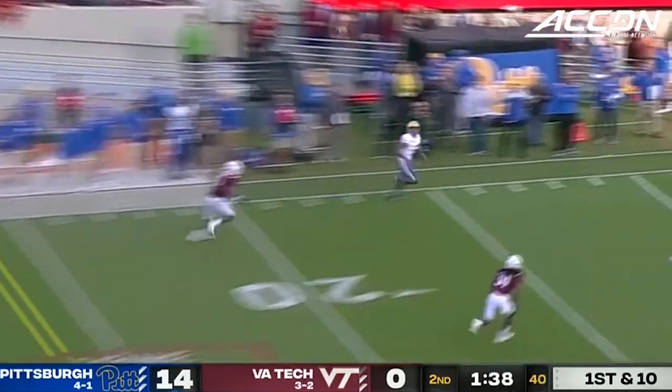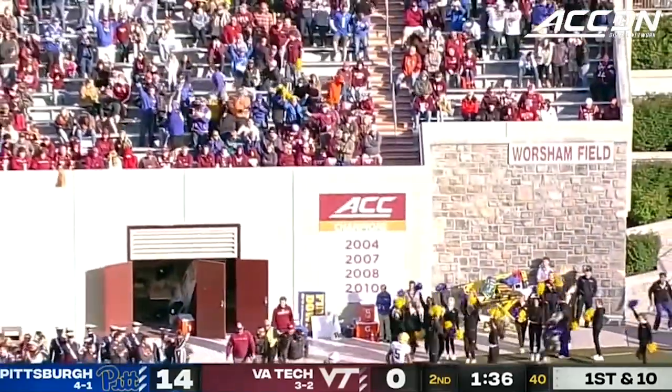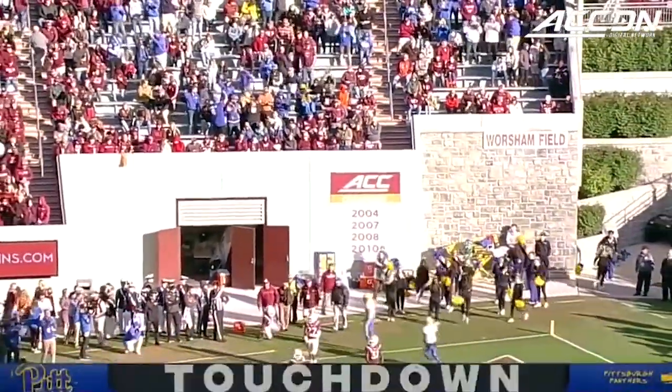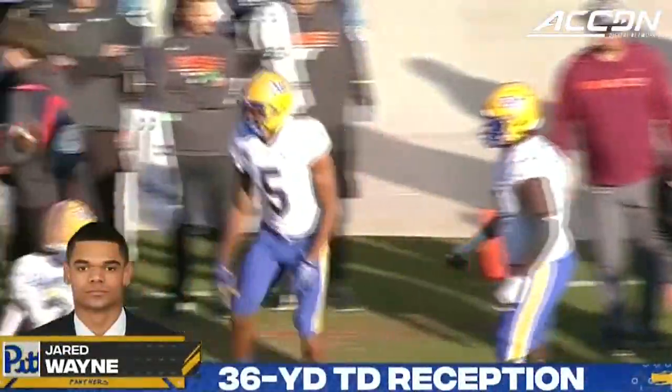Kenny Pickett uncovered down. Pressure in his face. Down the sideline — wide open man, Wayne, for the touchdown! That ball was thrown before Wayne turned up the field. He's running a wheel route.